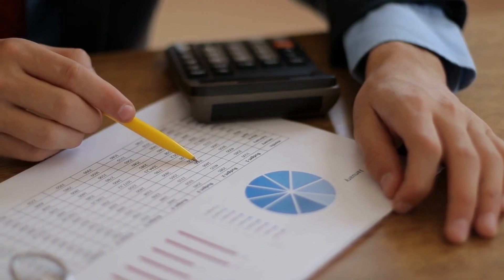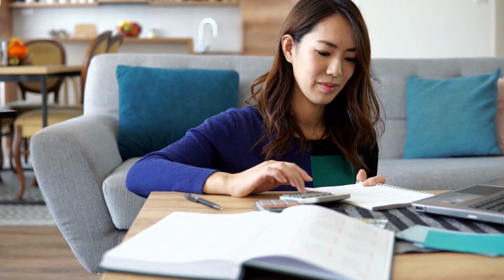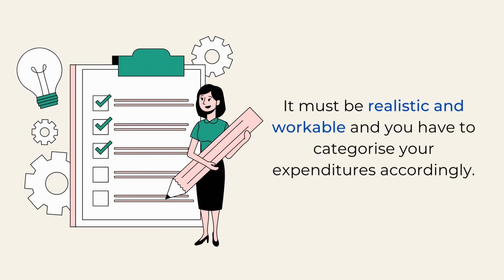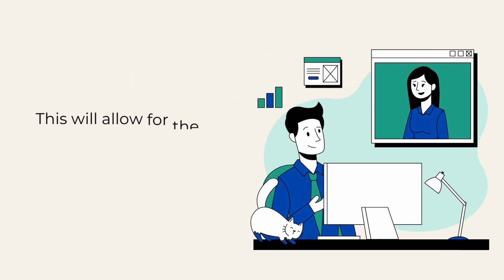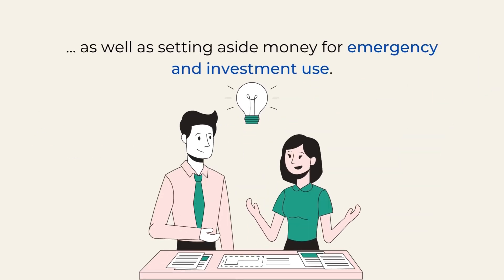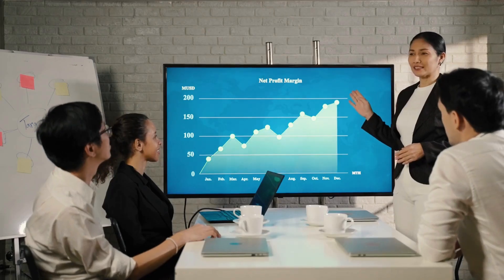Number 3: Learn how to budget. A good budget will help you prioritize your needs and stay on top of all the expenses associated with running a business, making sure you're not overspending. Therefore, when creating a budget, it must be realistic and workable, and you have to categorize your expenditures accordingly. This will allow for the daily operations of your business to be taken care of, as well as setting aside money for emergency and investment use. Learning how to budget properly will put your business on the path towards the financial freedom you desire.